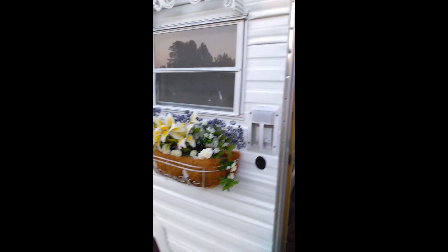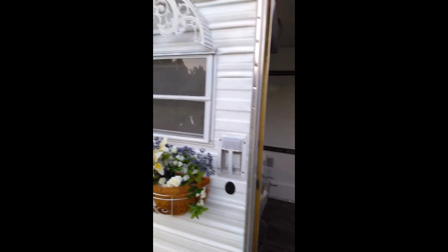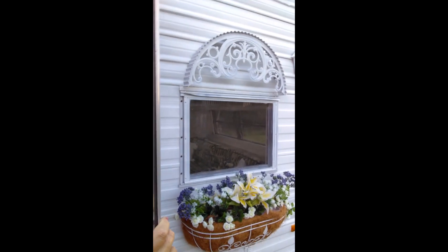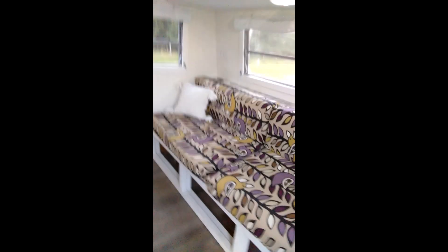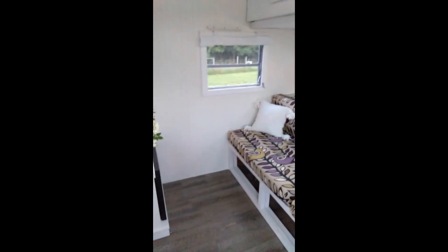This is a progress video of the camper. We finished the outside, especially this side, which has the final coat of paint. This is the couch area where I took out the dinette and the closet in this section.